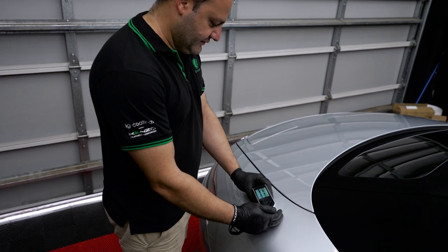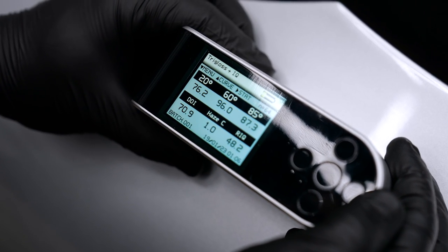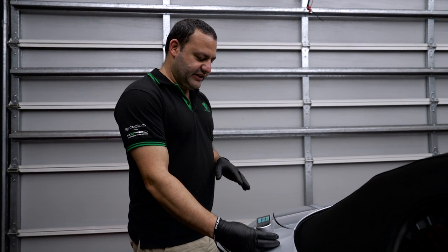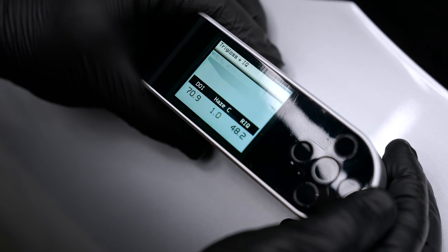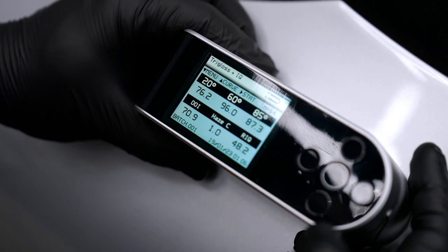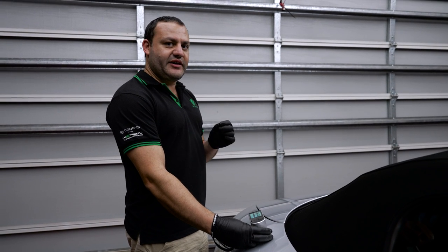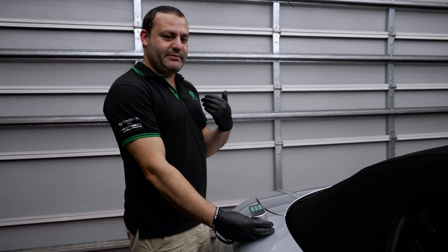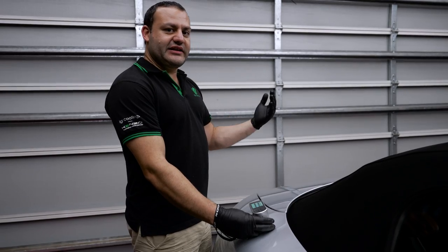So this is the side that I believe can be glossier, and according to the Rowe Point IQ gauge we have a score of 76.2 for the gloss. But more importantly, the reflective image quality — which is how clear the reflection is, like a mirror — is only 48.2.